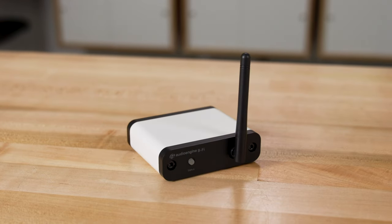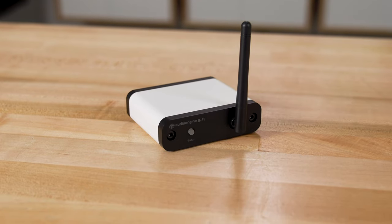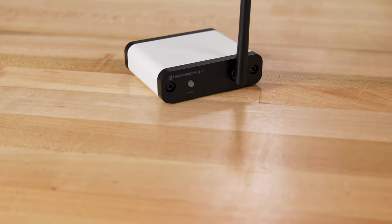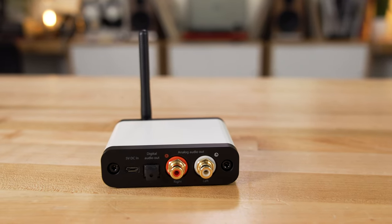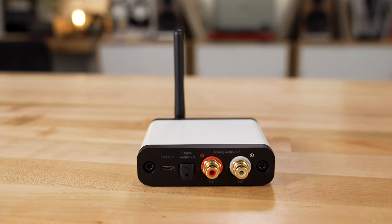If you have audio systems in your home — two-channel stereo systems, home theater systems — and they're not able to play music from the internet, you can fix that problem with the BeFi. It is a wireless music streamer. There is an app from Audio Engine available that allows you to control and play music directly to the BeFi, which you then connect to your existing stereo system.